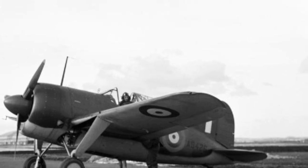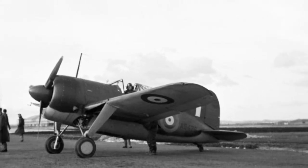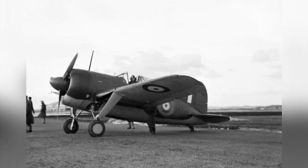A photo of a Buffalo Marquette fighter plane at the Aeroplane and Armament Experimental Establishment in Boscombe Down, Wiltshire, England, United Kingdom, taken on February 24, 1941.